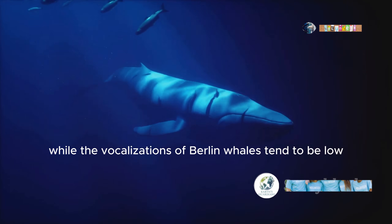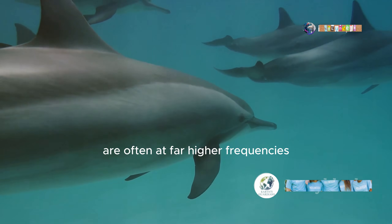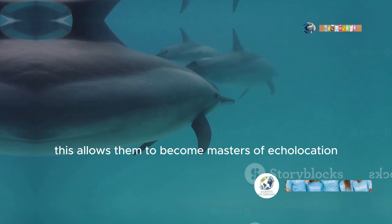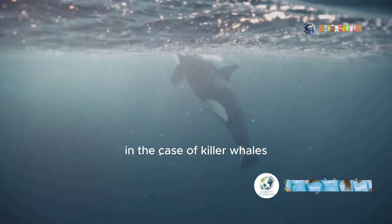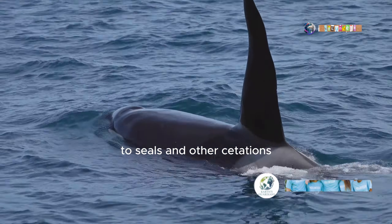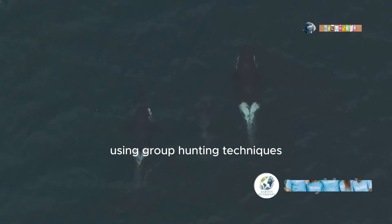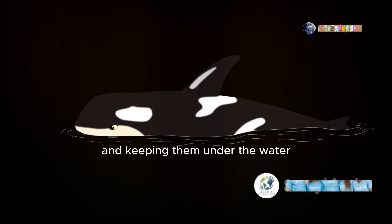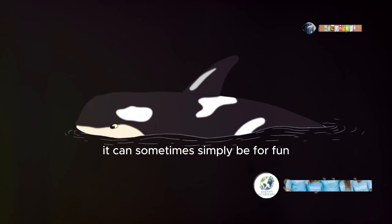While the vocalisations of baleen whales tend to be low frequency and loud, the calls of toothed whales are often at far higher frequencies. This allows them to become masters of echolocation. In the case of killer whales, the food they are searching for can range from fish to seals and other cetaceans. Transient orcas have been observed bringing down small whales, using group hunting techniques to drown young whales by covering their blowhole and keeping them under the water. But surprisingly, they don't always attack whales for food — it can sometimes simply be for fun.